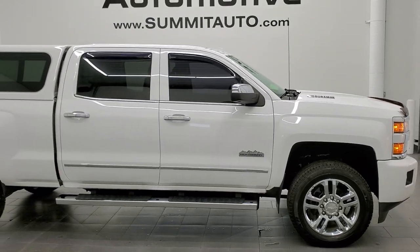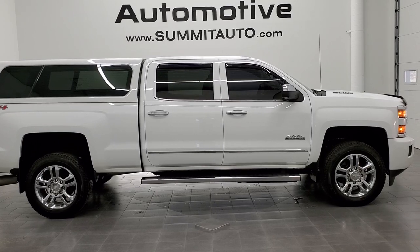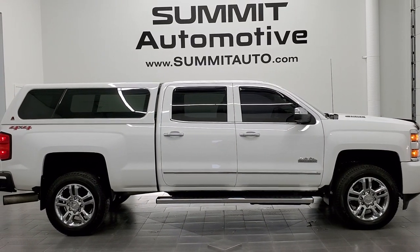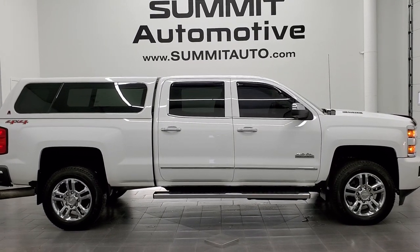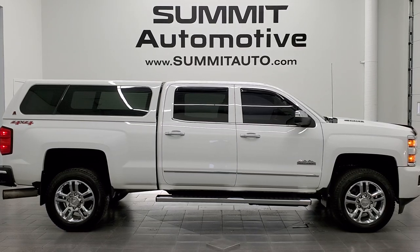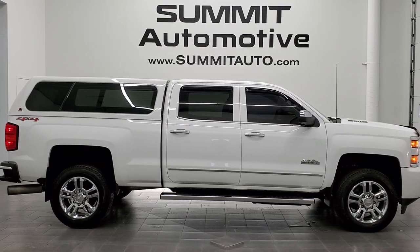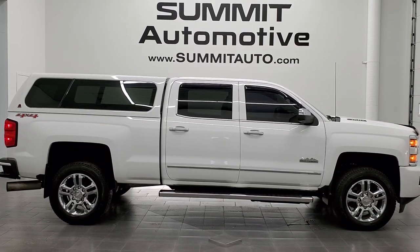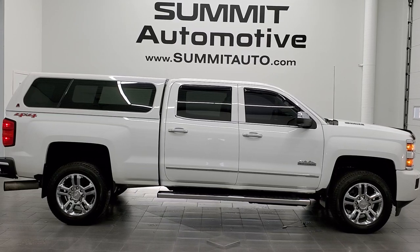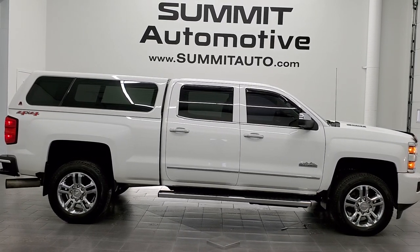I would highly recommend this truck from a quality and condition standpoint. To see more pictures or one of our other 450 new and used cars, trucks, SUVs, minivans, wranglers, half tons, three-quarter tons, one tons — you name it, we've got it — go to www.summitauto.com for full pictures and descriptions of every single vehicle from two locations. You can also check out more HD videos at youtube.com/summitauto. Remember to like, subscribe, and share. We're super excited to help you with this ultra, ultra clean 2015 Chevy Silverado 2500 Crew Cab Short Box High Country in Summit White with the Duramax diesel. Thanks again for checking out the video — remember to like, subscribe, and share.